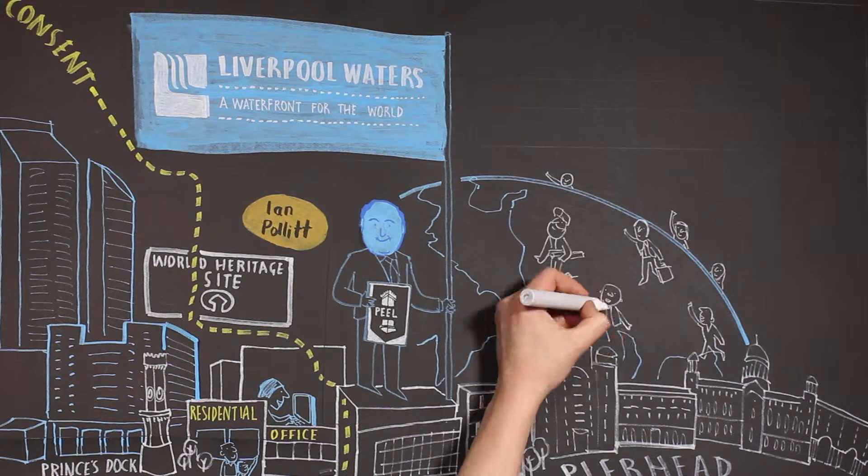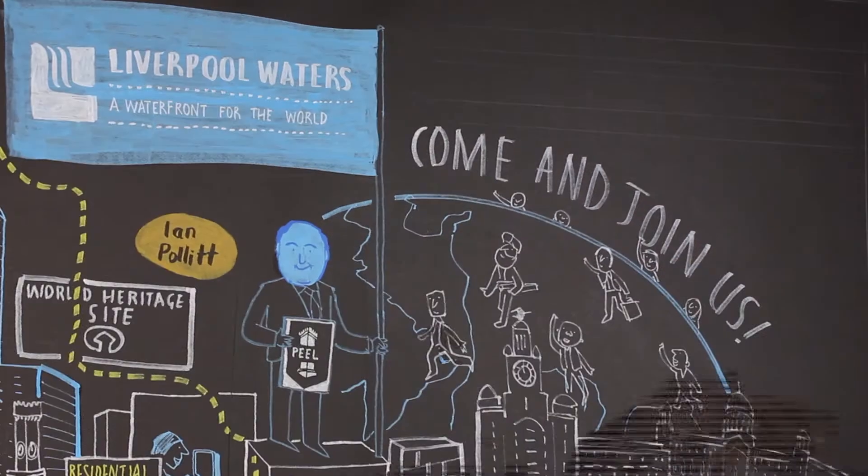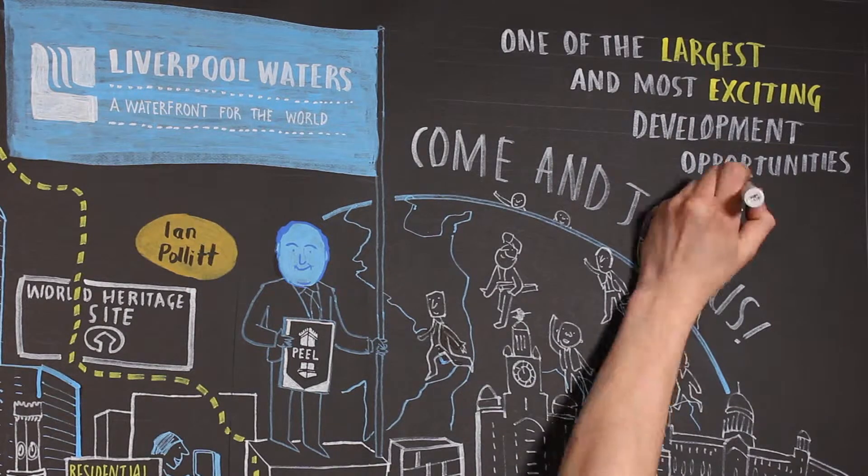Peel are now actively looking for partners and developers to come and join us in one of the largest and most exciting development opportunities in the United Kingdom.